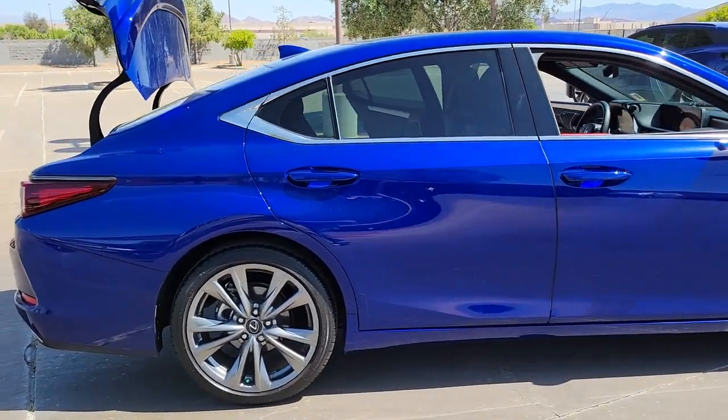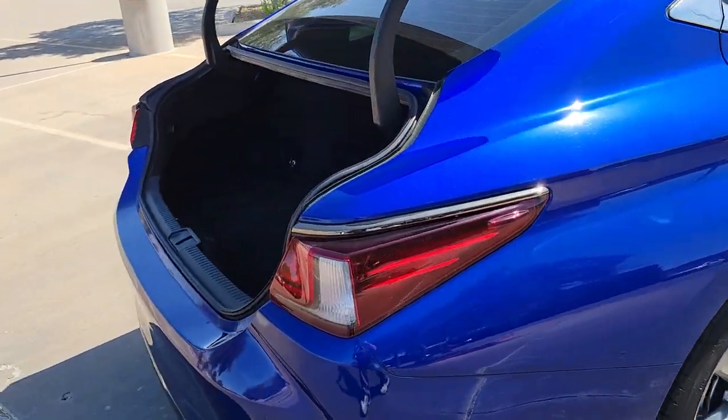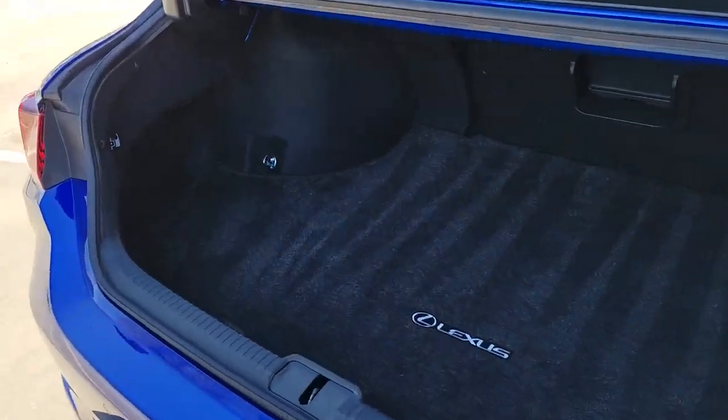Enjoy a tour of this stylish Lexus ES, the spacious midsize luxury sedan with alluring coupe-like lines and a tranquil cabin.